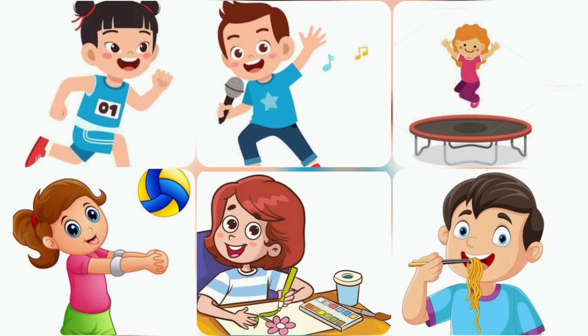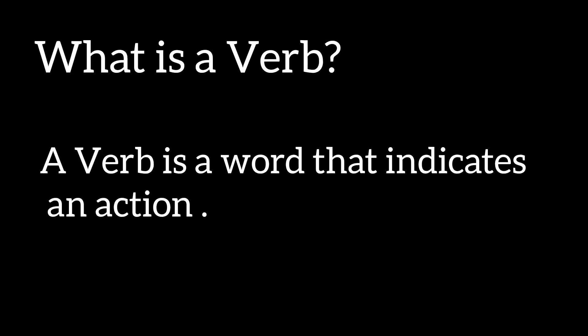Hi friends! In this video, we're gonna learn about verbs. Action verb! What is a verb? A verb is a word that indicates an action.